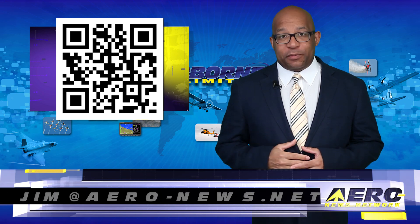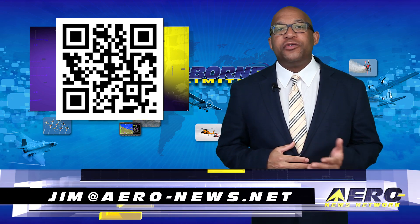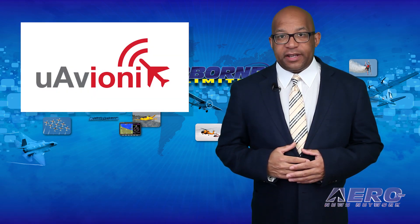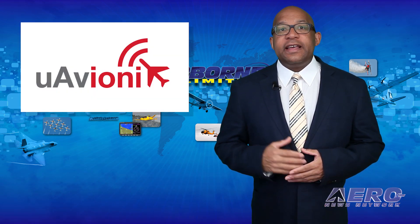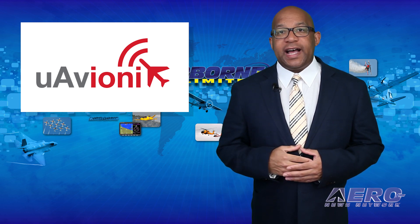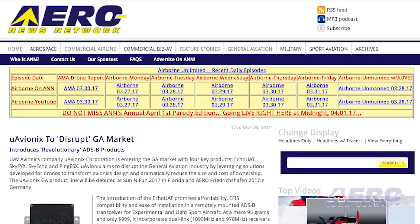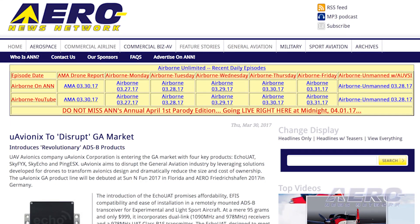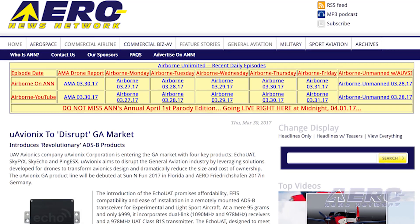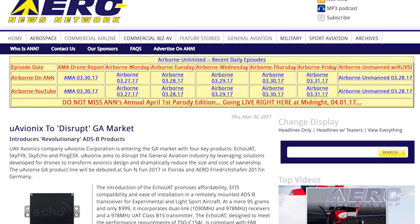Welcome back. UAVionics Corporation is entering the GA market with four key products: Echo UAT, Sky FYX, Sky Echo, and Ping ESX. UAVionics aims to disrupt GA by leveraging solutions developed for drones to transform avionics design and dramatically reduce the size and cost of ownership.